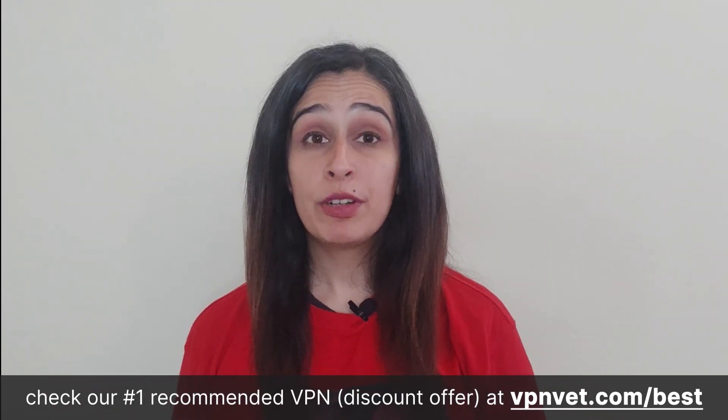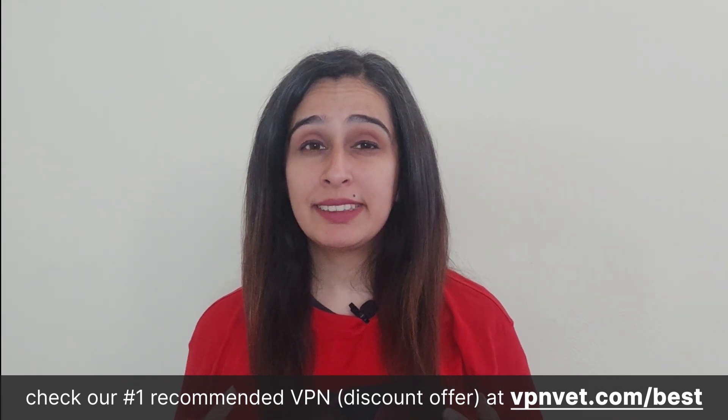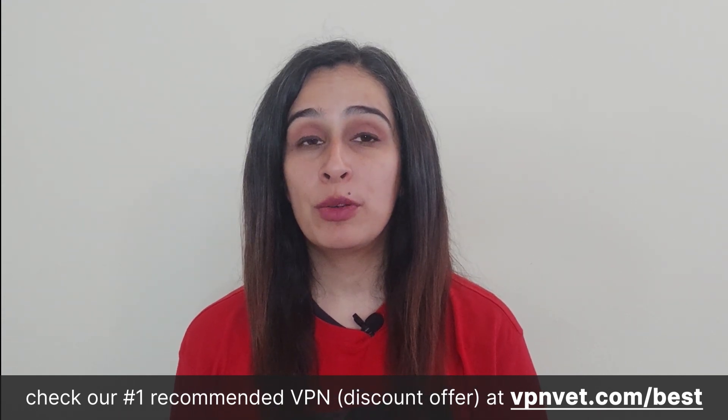Navigating through Privado VPN's user-friendly application proves to be an effortless and dependable experience. However, it does present a few shortcomings. For instance, Privado VPN Free only accommodates a single simultaneous connection, meaning that if you install the VPN on both your laptop and smartphone, you can only use one device at a time. While this may be a limitation for users seeking broader connectivity, it's important to weigh this against the VPN's other features and performance.